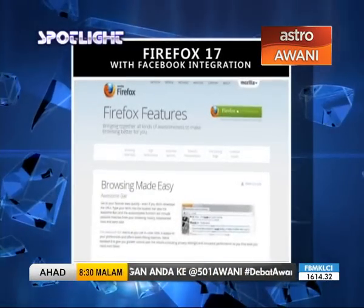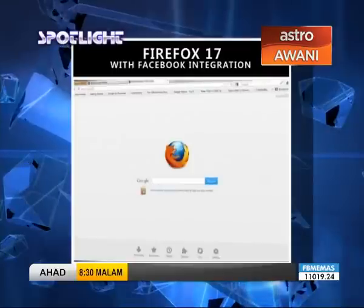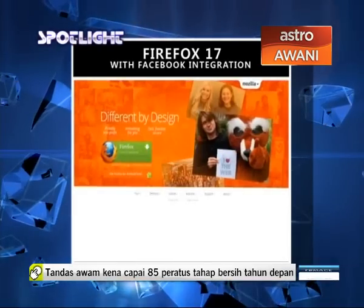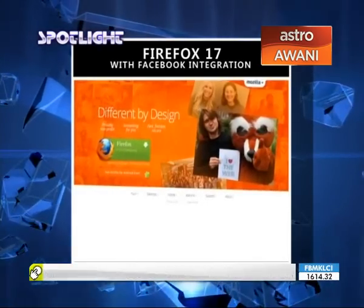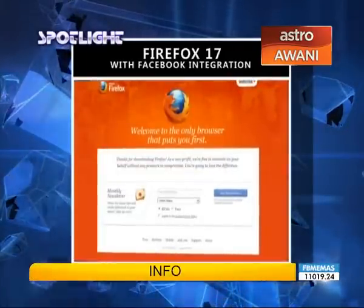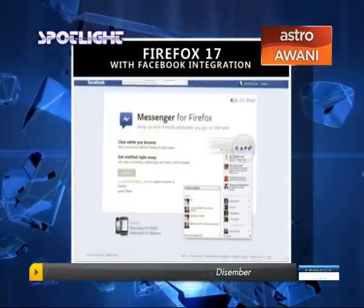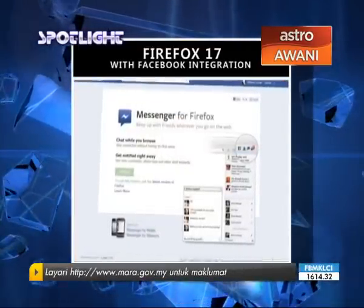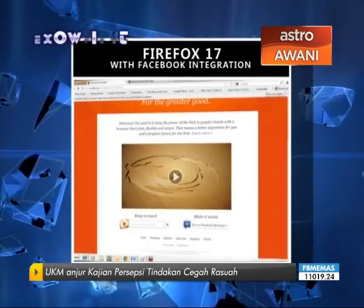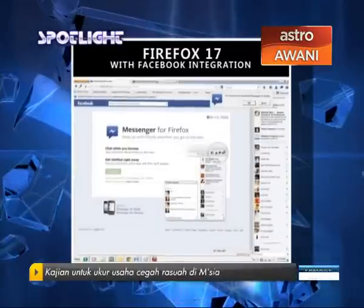Mozilla released Firefox 17 and debuts Social API, an application programming interface that allows developers to integrate social networks with the browser. The first result of the API, Facebook Messenger for Firefox, displays a sidebar that shows Facebook chat sessions and updates without requiring the user to navigate to Facebook's website. Additional tools range from message notifications to friend requests, accessible through new icons in the browser's toolbar.